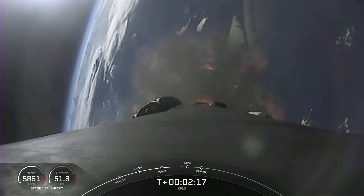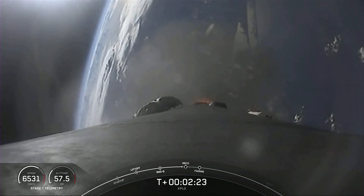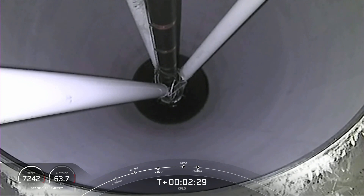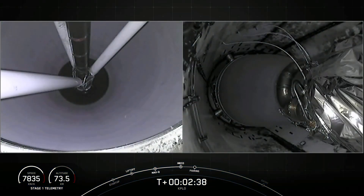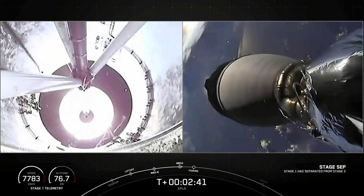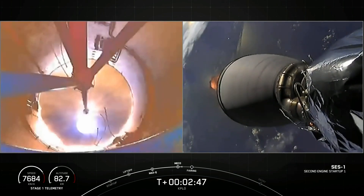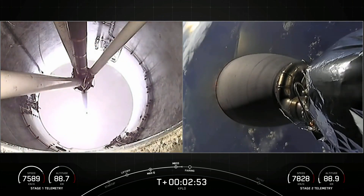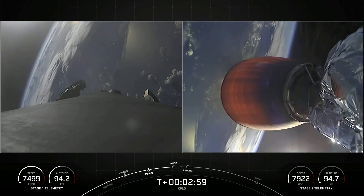Those events are coming up in about 10 seconds. We are enjoying some excellent views of Falcon 9 during its ascent phase. Main Engine Cut-Off. Stage Separation Confirmed. MFAC Ignition. We saw the confirmation of stage separation and the ignition of the Merlin vacuum engine on the second stage.